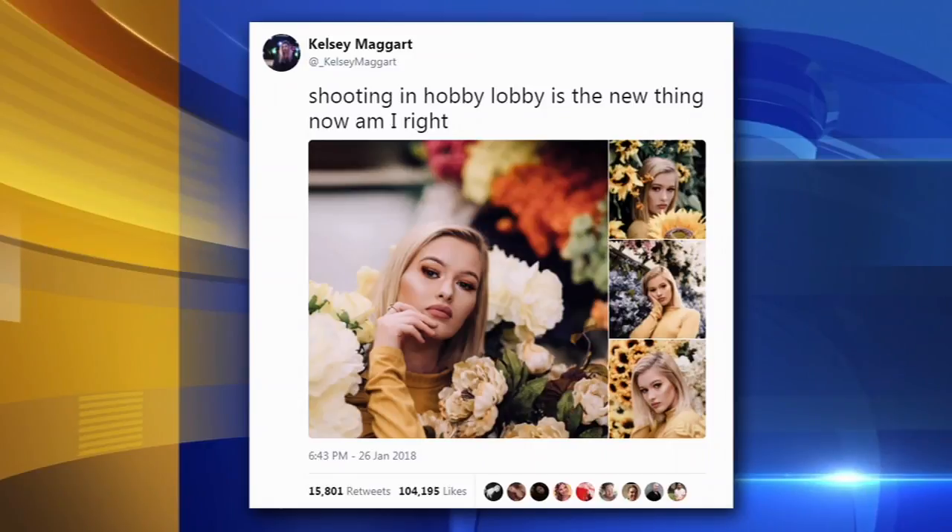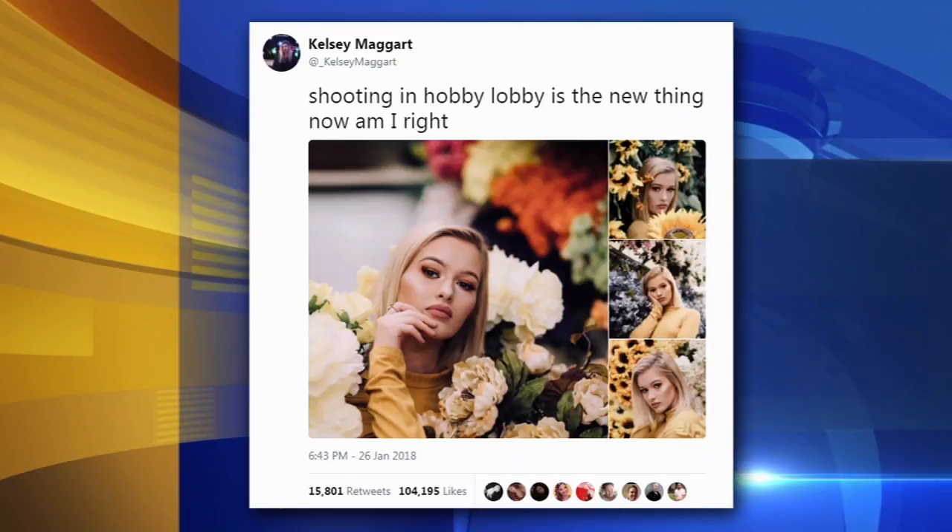By the way, this is now evolving to other craft stores like Michael's and the faux floral section of Walmart. Apparently it all started with that woman right there, Kelsey Maggart — she is a professional photographer — so thank her or don't.